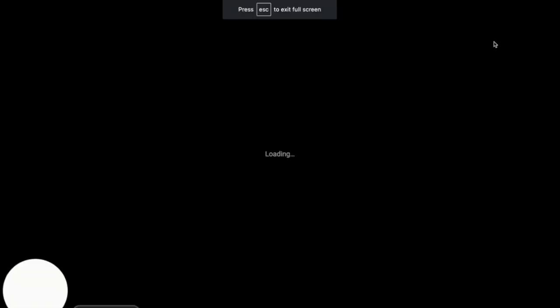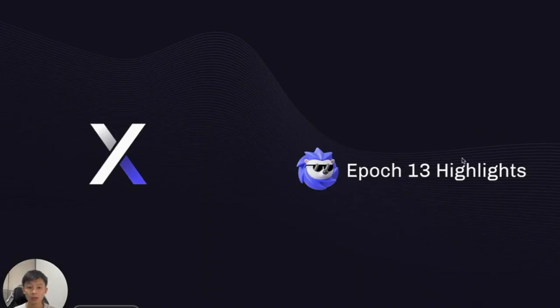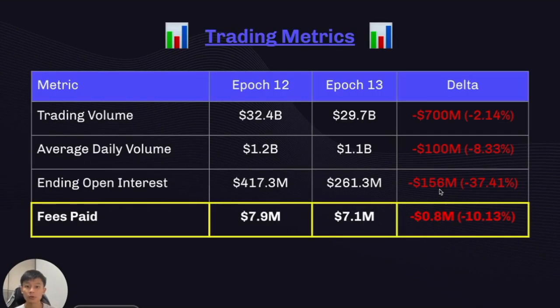Hey everyone, it's Clifton from the DYDX Foundation here. I wanted to walk you guys through some of the highlights that we saw for Epoch 13. Let's first start with trading metrics.